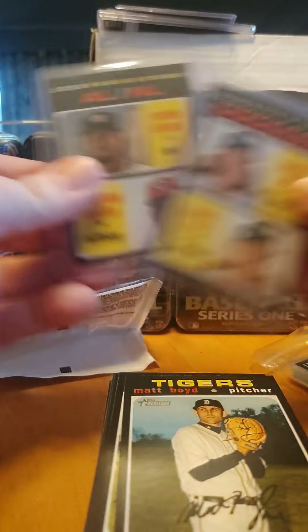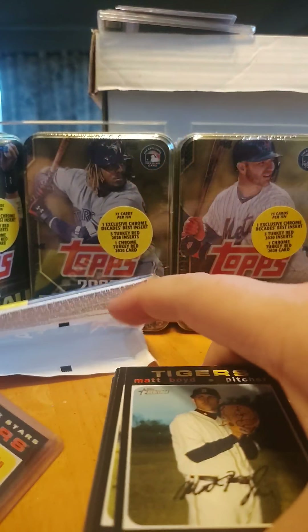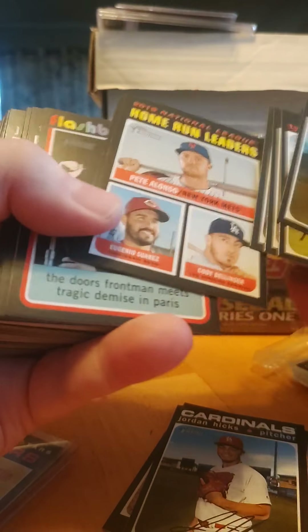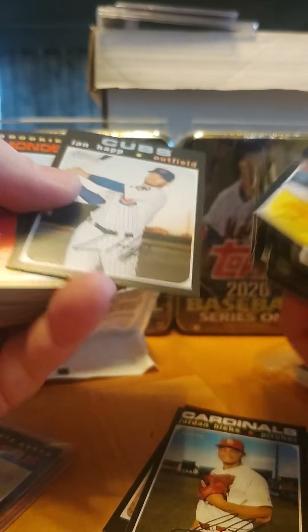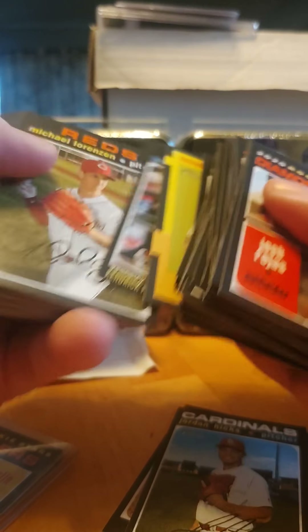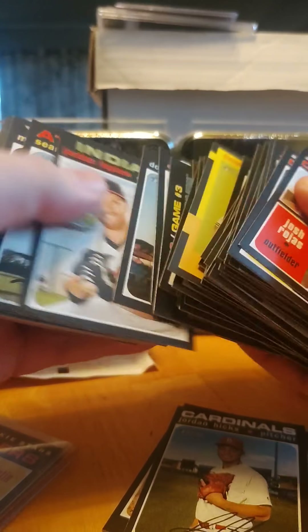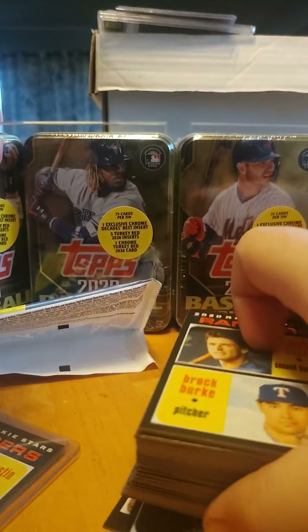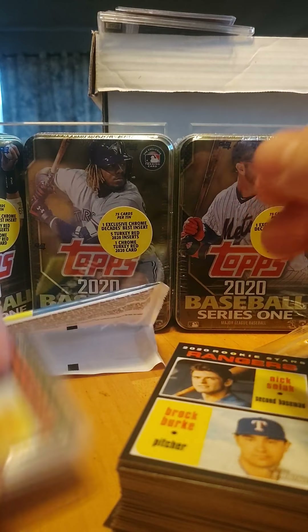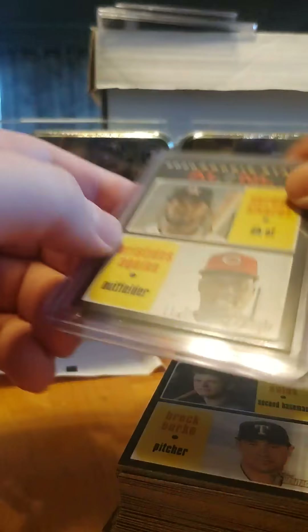Trying to think of some of the other ones — Bo Bichette, I think he'll have a rookie card in this. That's going to be it guys. Like I said, like, share, subscribe — nothing too big in this box. Will I buy another one? Maybe not. We'll see how it looks. These are $15 so they ain't too bad. I do like that card, we'll see what that goes for and go from there.